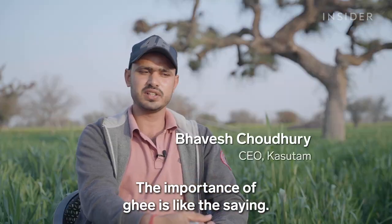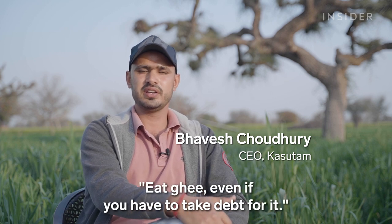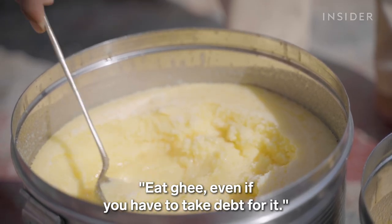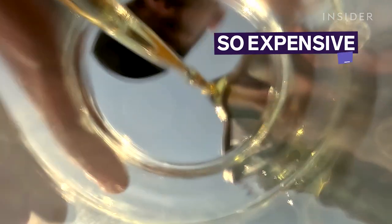But there are plenty willing to pay the price. So why has this ghee risen to the top? And why is it so expensive?